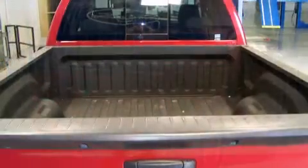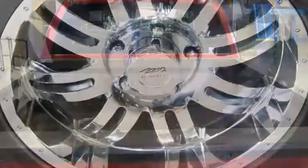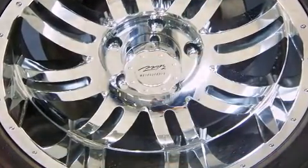Top features include air conditioning, delay off headlights, a tachometer, variably intermittent wipers, a rear-step bumper, a front bench seat, and much more.